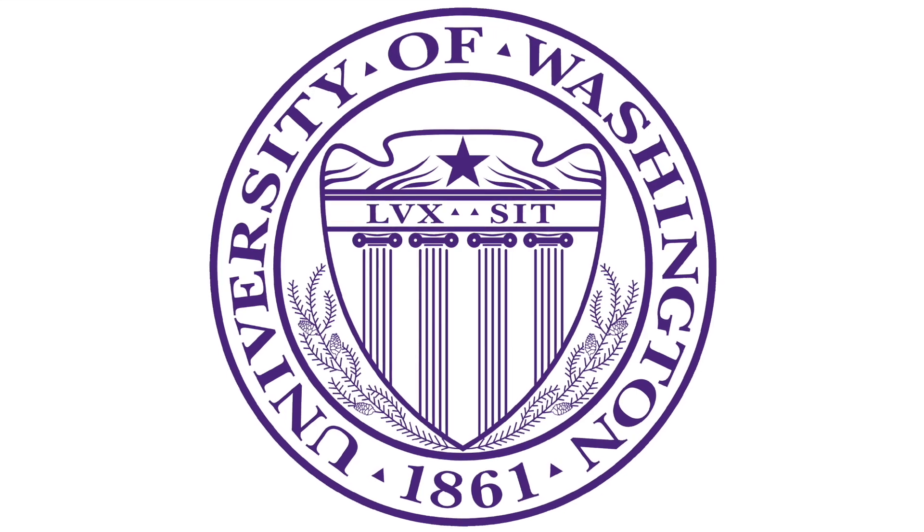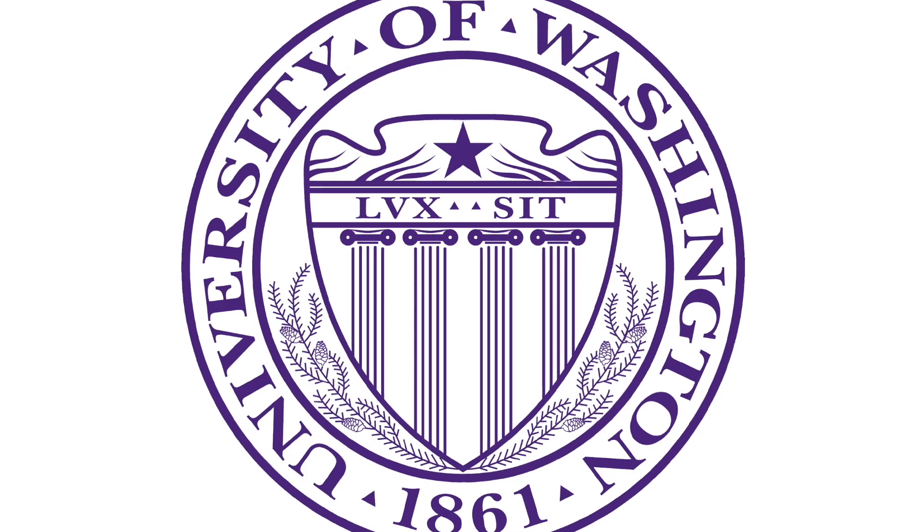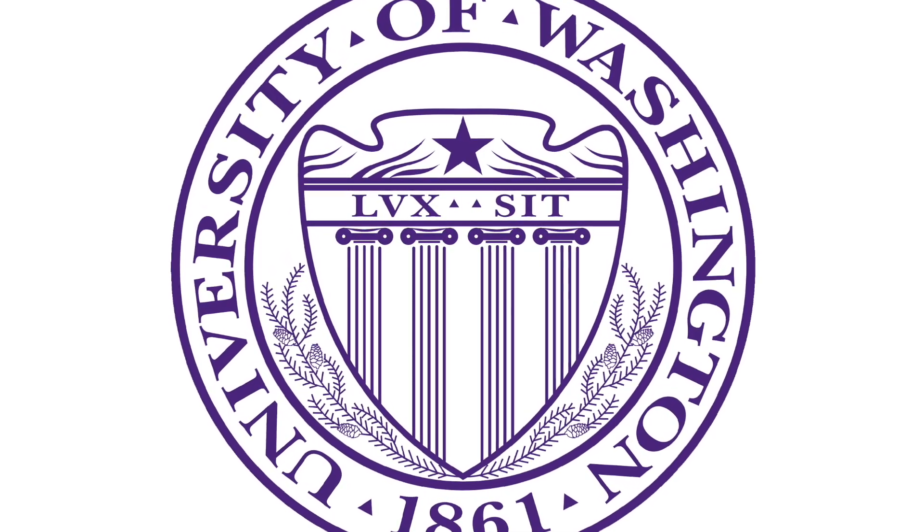Thank you for all of your time, and in particular, thank you to the donors who provided these teaching materials at the University of Washington as part of their routine autopsy care. Thank you.